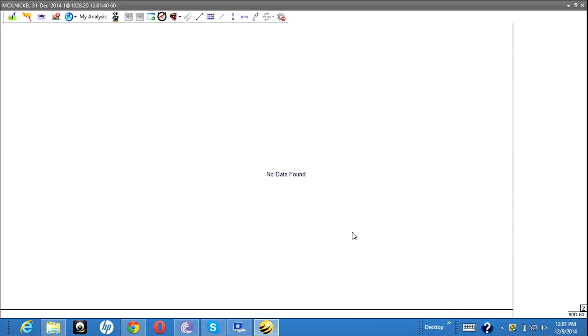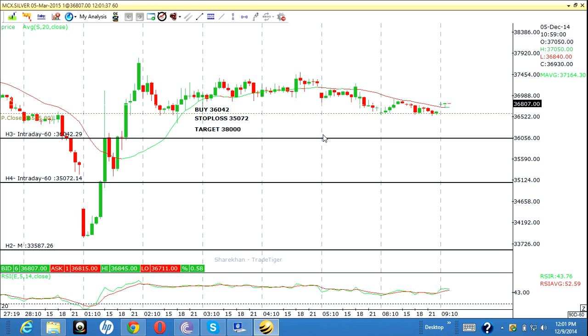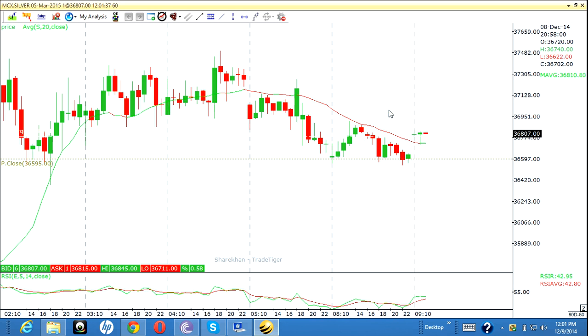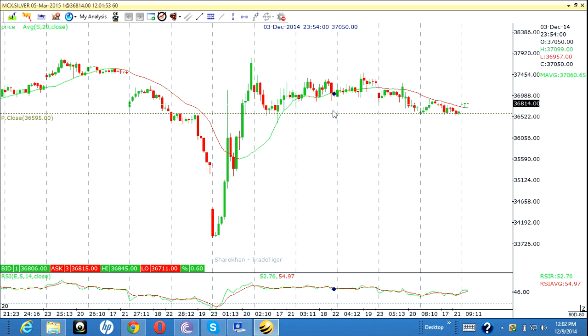Next is silver. This is silver — continuously the price is moving sideways. Today the price is very sideways, so I didn't go for any trades today. Continuously for four to five days the movement is sideways, so I leave this script.